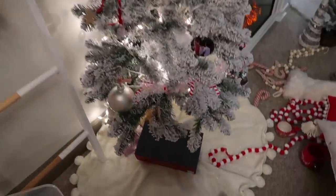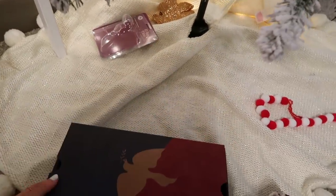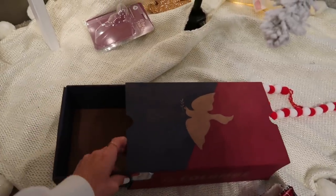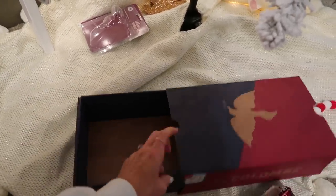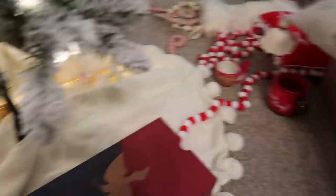I have this La Colombe box that was part of a gift my dad gave us, and I'm going to use it to store our ornaments since I don't have a dedicated ornament box yet. I'll probably have some extra room since we don't have too many ornaments, so I'll wrap up our little coffee mugs and other small items and put them in there too.